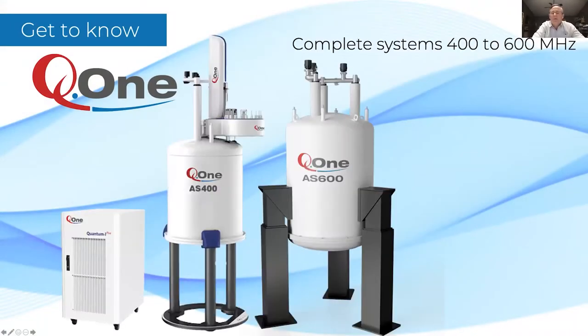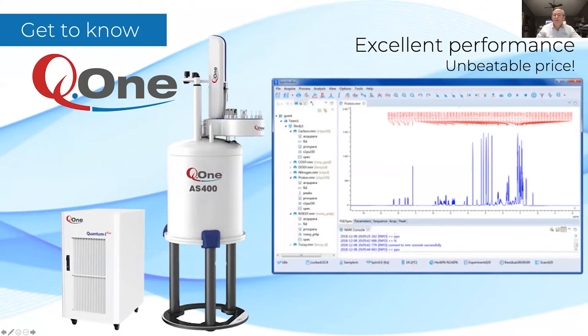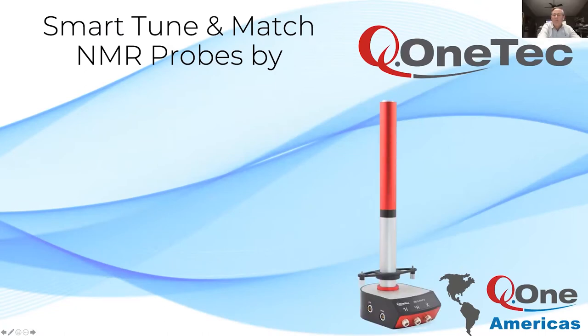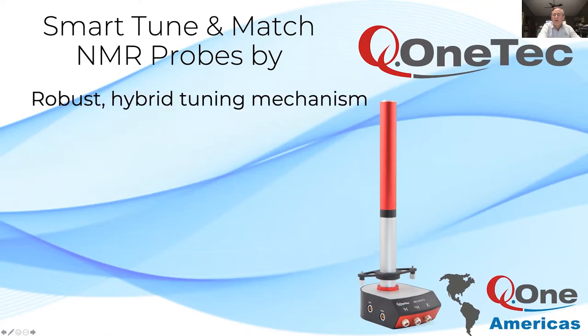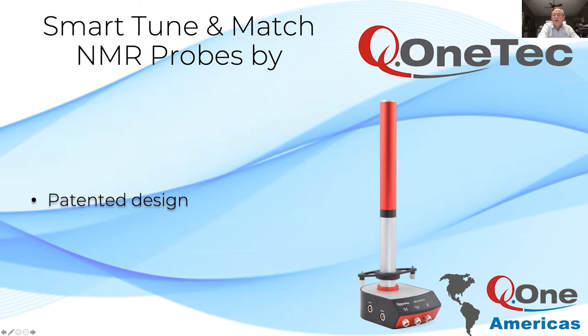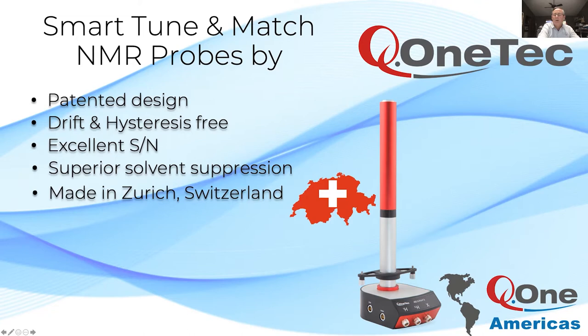Thank you very much John. Q1 designs and manufactures complete spectrometers from 400 to 600 megahertz with features for routine use in the research laboratory. Want to upgrade an older system? Q1 can retrofit AS and ultra shield magnets with complete upgrades including automation for less than you think. Q1 offers NMR instruments with excellent performance at an unbeatable price. Experts know the key to performance is a probe, and Q1 offers smart tune and match probes made by Q1 Tech. Our STM probes have a robust hybrid tuning mechanism, meaning faster tuning, unmatched reliability, and improved throughput.